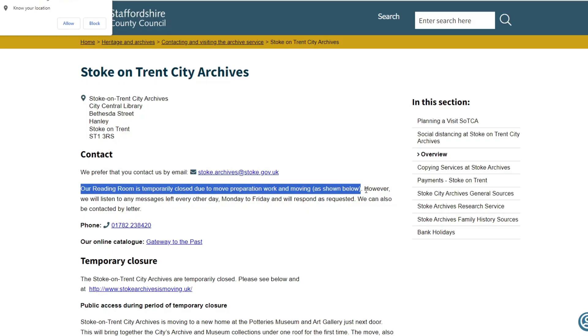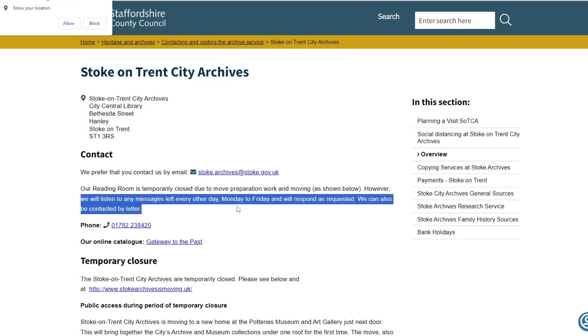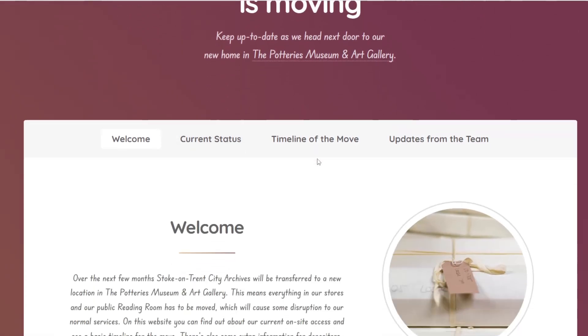Their reading room is temporarily closed due to move preparation work. However, they will listen to any messages left. Stoke-on-Trent City Archives is moving - keeping up to date as they head next door to their new home in the Potteries Museum and Art Gallery.